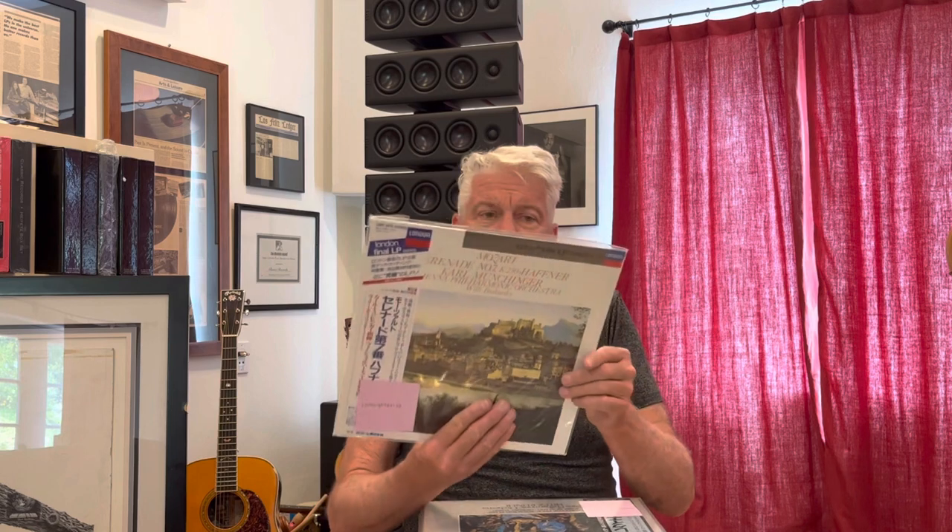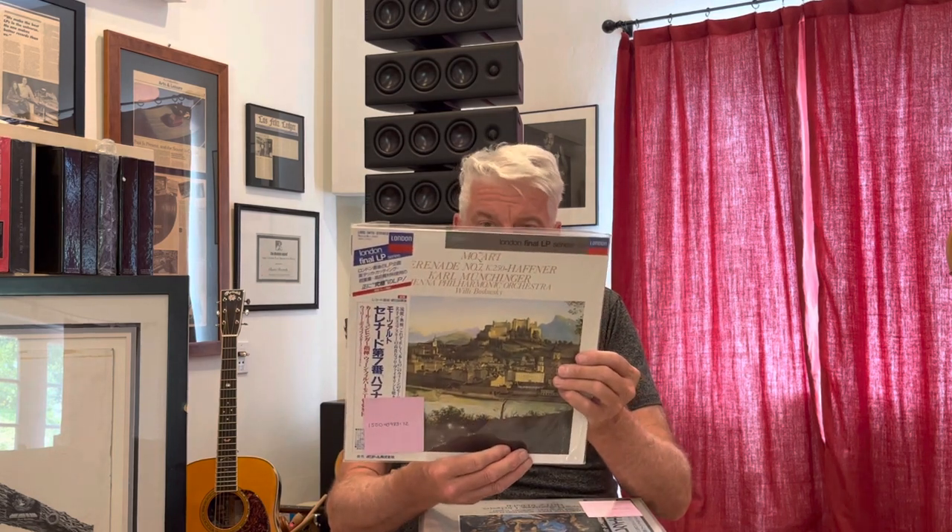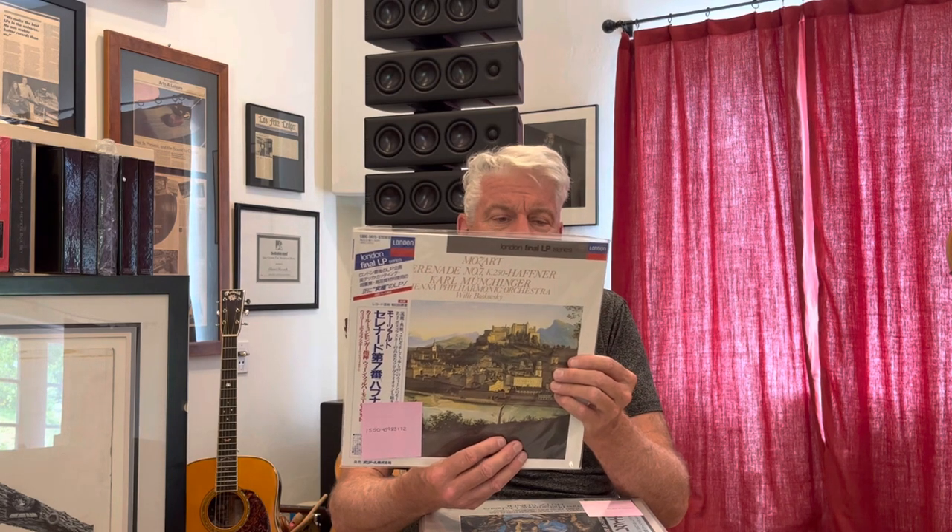As last week, and maybe even the week before, we started with this series of King records — some of them are King Super Analogs with 180 gram versions. Here's an example: this is Mozart's Serenade No. 7, with the Vienna Philharmonic, Willi Boskovsky conducting. This is licensed from London. I think this is a regular weight pressing, and it's part of that King series from early on.